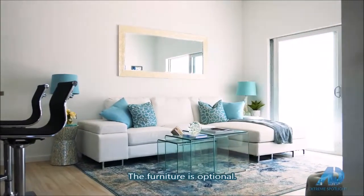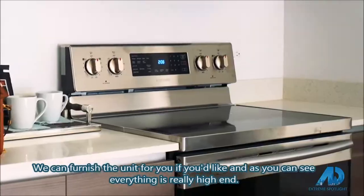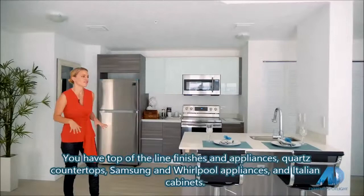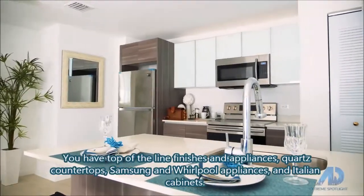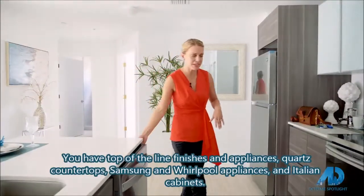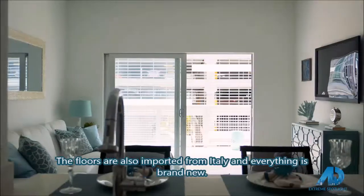Furniture is optional — we can furnish the unit for you if you'd like. As you can see, everything is really high-end. We have top-of-the-line finishes and appliances: quartz countertops, Samsung and Whirlpool appliances, Italian cabinets, and floors also imported from Italy. Everything is brand new.